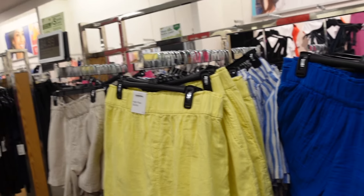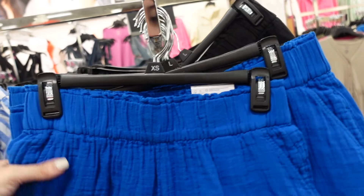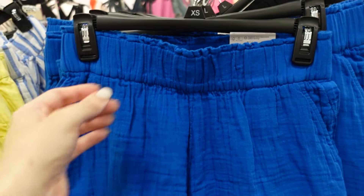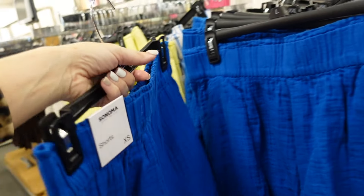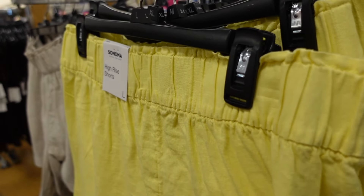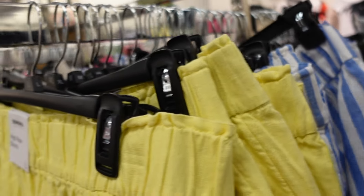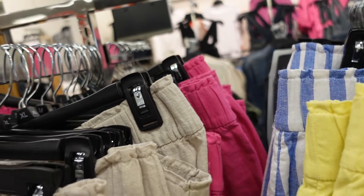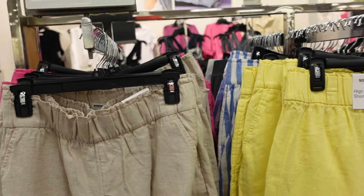The gauze shorts that you can match back to the button down tops or those sleeveless tops — these have that elastic waistband, side pocket, and they're flowy. Comes in blue, black, yellow, blue and white stripe, linen look, and that pink we saw. Really nice matches. These are $24.99.